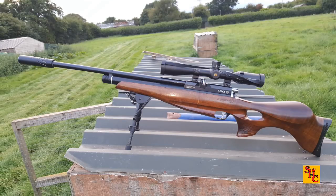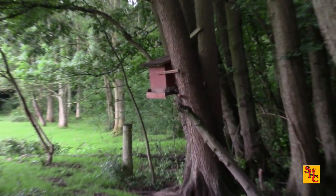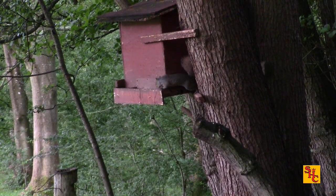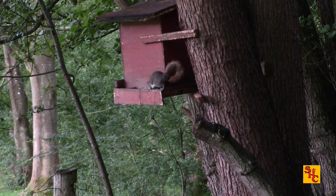Let's review the kit of the day: the Daystate Mark 4, .177, sub-12 foot pound, launching Predator Polymag pellets — the short variety that fit the magazines. You'll recognise this feeder from the double-FAC outing, but obviously he's not using FAC today; this is a legal limit rifle as we use in England.